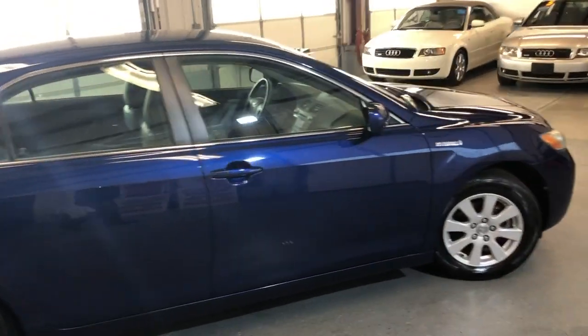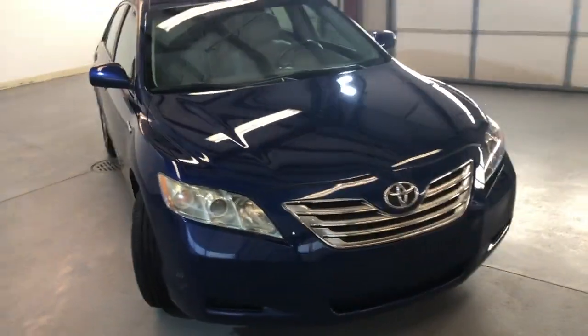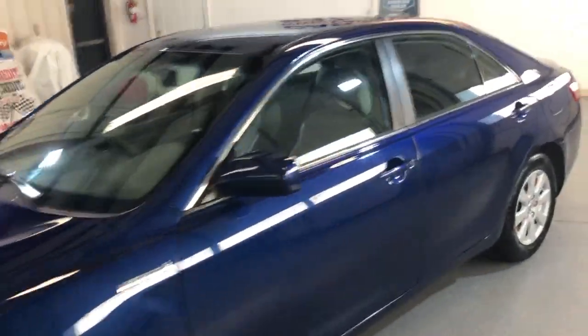Very nice tires, all matching, almost new, alloy wheels, looks great, runs very nice, very clean, tinted windows.